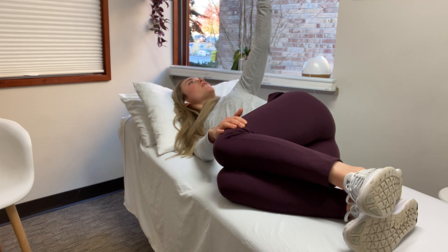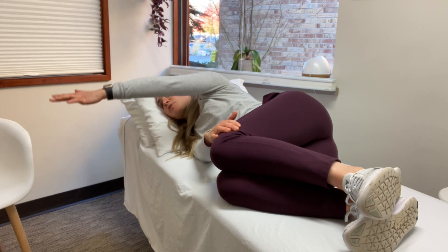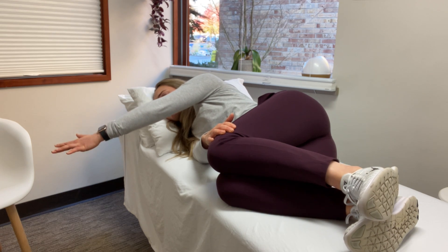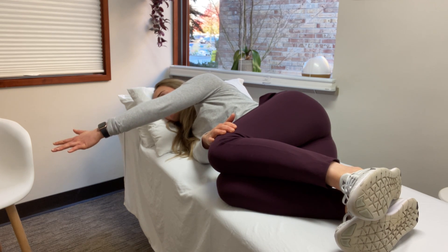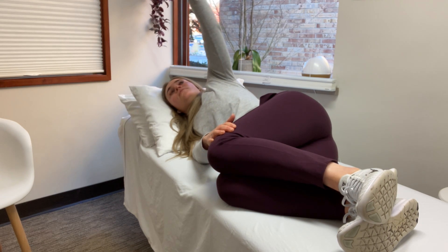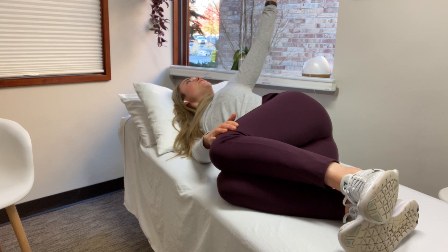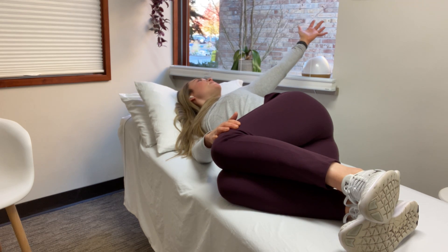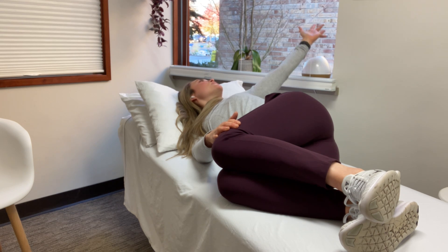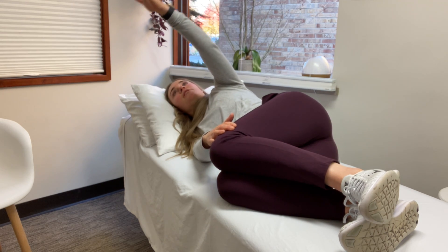Then slowly bring that arm back to that neutral position. What's really lovely with this stretch is you can incorporate your breath and really feel that expansion through your diaphragm and your ribcage. So as I open, I'm going to take a nice inhale in — feel that nice stretch to the chest and low back, mid-back area. You can hold this for two to three breaths or two to three seconds, then slowly bring that arm back to neutral.